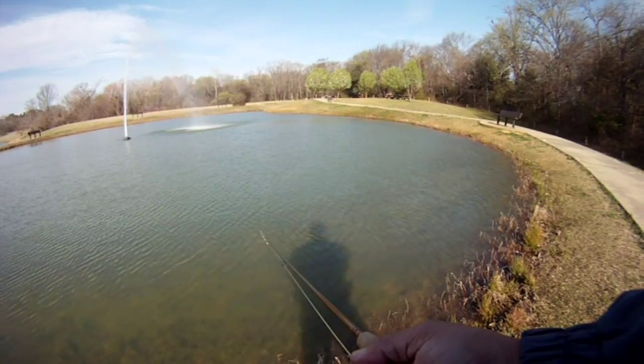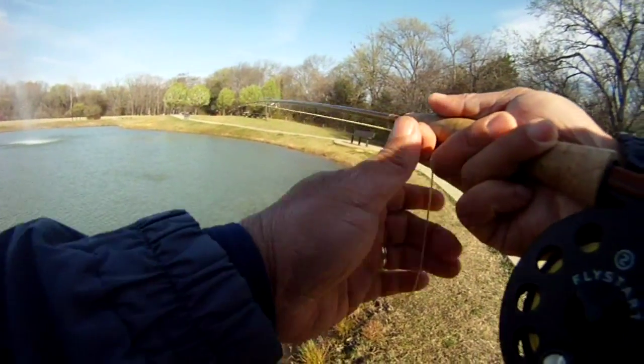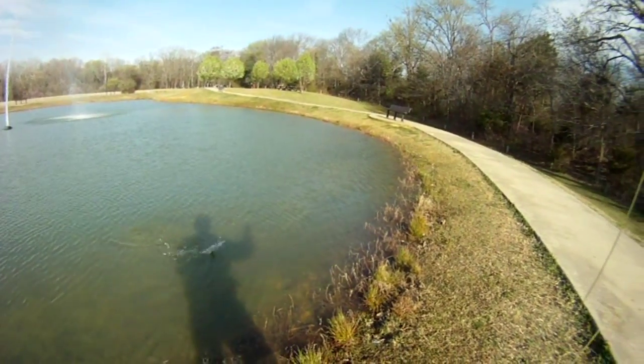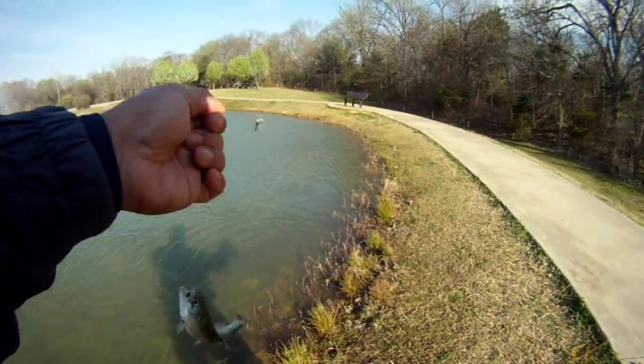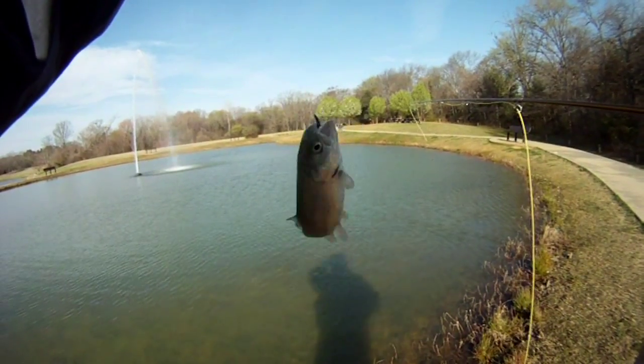Trout number two. So that was trout number two, and this next one will be trout number three. It comes in again on that no-retrieve. Wind hadn't kicked up yet, but it will kick up and we ended up having to leave with the wind kicking up. But luckily we already limited out. This one went for the Griffith Gnat.